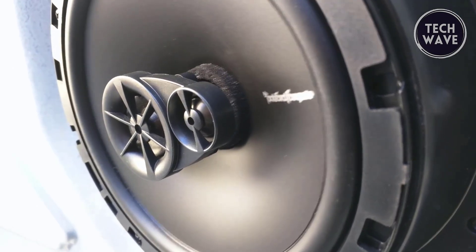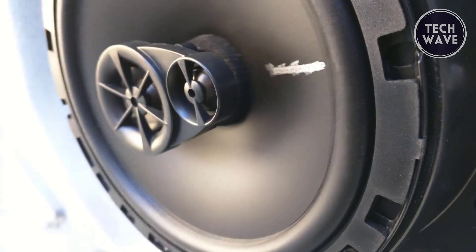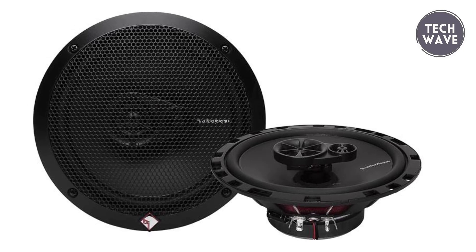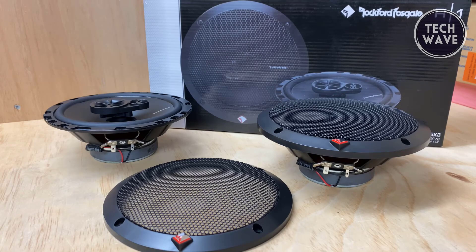Operating at 4-ohm impedance and boasting a frequency response of 52 Hz to 20 kHz, these speakers offer a versatile range for all music genres. With a power handling of 45 watts RMS and 90 watts max, the R165 X3 ensures a powerful and immersive listening experience. Elevate your car audio game with Rockford Fosgate's commitment to quality and innovation, complete with an integrated tweeter crossover for precise sound reproduction — your journey just got a whole lot more musical.